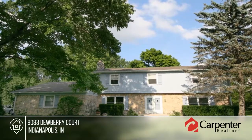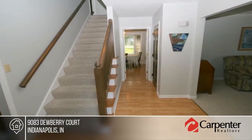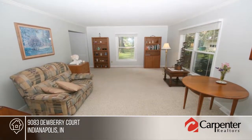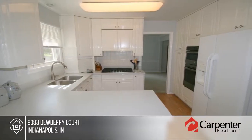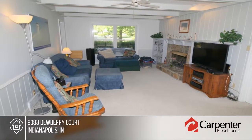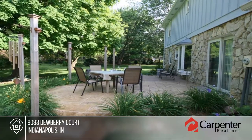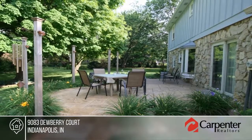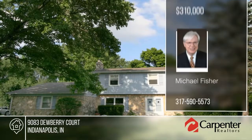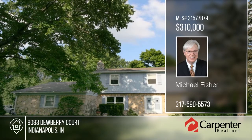If you're looking for a spacious, well-maintained home in a great neighborhood with lots of amenities, look no further. This comfortable four-bedroom center hall floor plan with finished basement in North Willow Farms offers just that. The home has been freshly painted throughout with today's colors. The roof, siding, windows, garage door, and front sidewalk have also been replaced in the past five years. It's located on a quiet cul-de-sac, and there are walking paths throughout the community that lead to the rec center. See everything with your call to Michael Fisher.